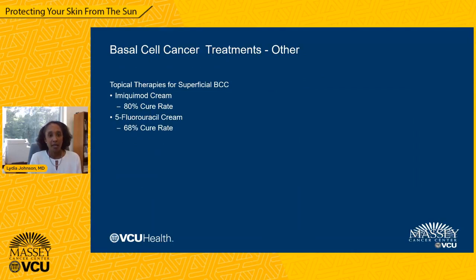Other treatment options for basal cell cancer include topical therapies, particularly for low-risk or superficial basal cell cancers. Imiquimod cream is a topical agent that stimulates the immune system to fight against the cancerous cells, usually used for a period of about six weeks. It has a lower cure rate than surgery, but can be an option where the lesion is not amenable to surgery or surgery is not desired by the patient. 5-fluorouracil cream is a topical chemotherapeutic agent that gradually destroys cancerous cells, typically used for a period of about three to four weeks, with a cure rate also significantly lower than surgery.